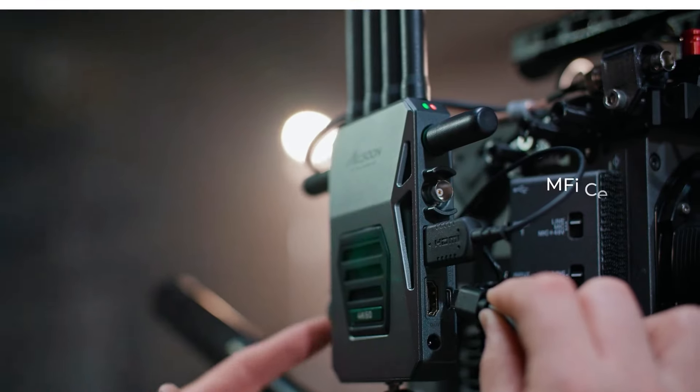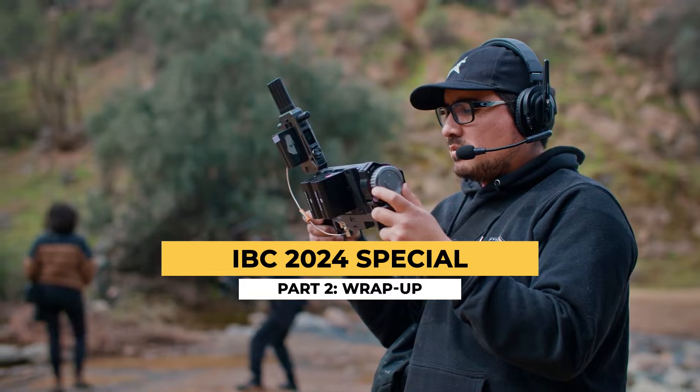It's Friday once again, and this week it's our IBC 2024 wrap-up with new product announcements from Panasonic, Sony, Atomos, and others.